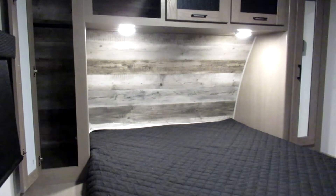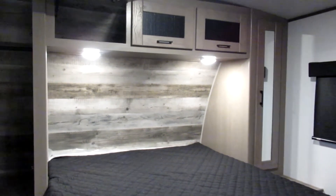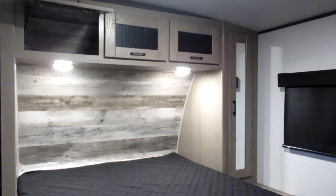Taking a look at the bedroom area, it comes with a queen bed with two wardrobes on both sides of the bed. Above the bed there are overhead cabinets to provide even more storage space. In the front of the bed there's also a privacy curtain.